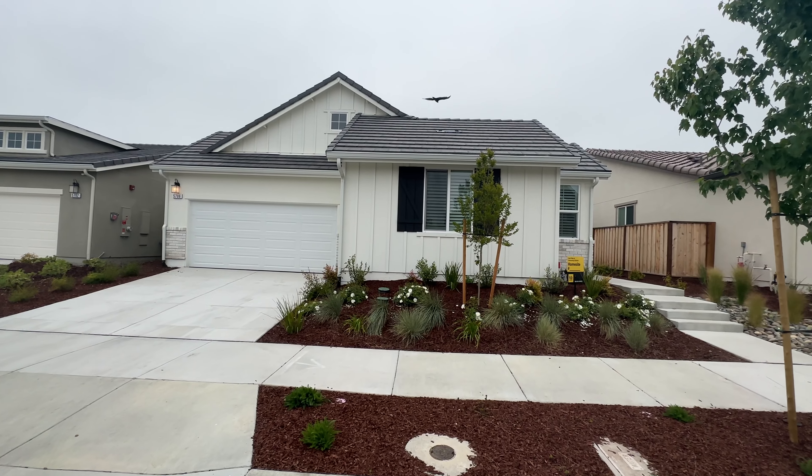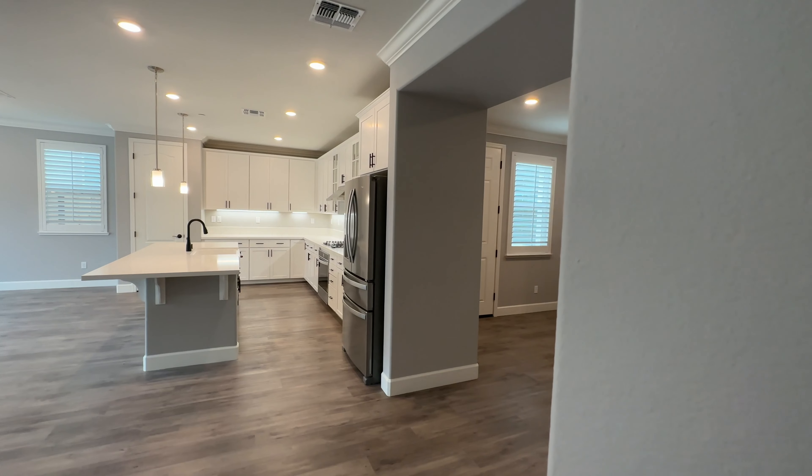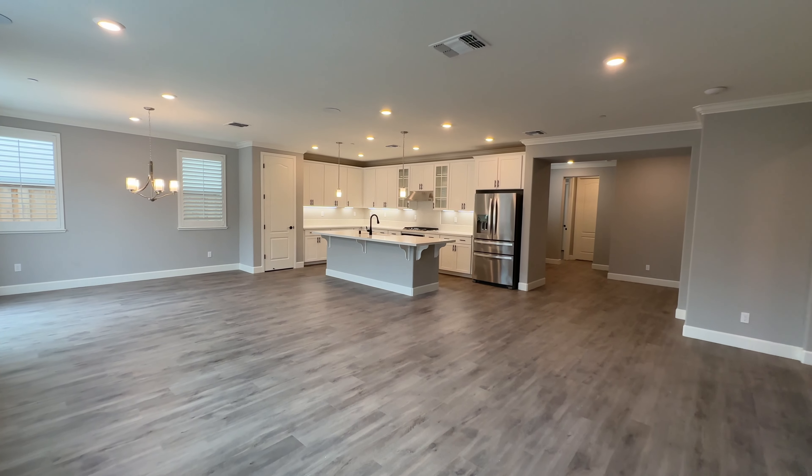Are you looking for some new construction in Sonoma County? Well, the K section of Rona Park might be a great option for you. This home has a great layout with a beautiful open floor plan, granite countertops, and stainless steel appliances.